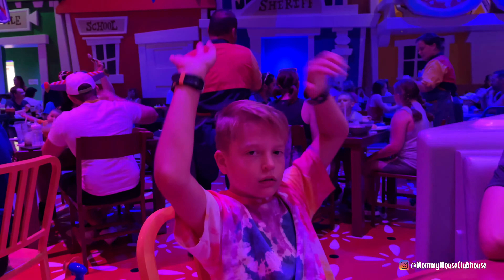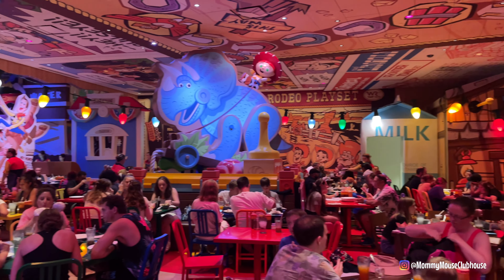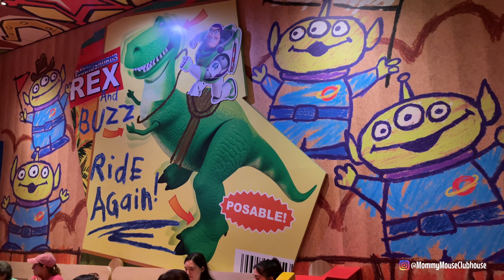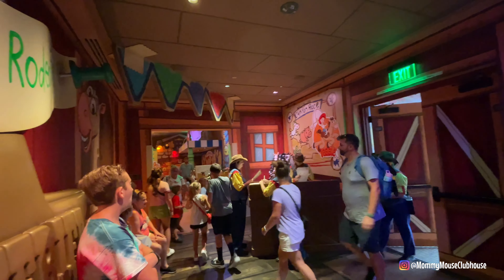If you want to check prices with Getaway Today, head to the description of this video for a special link and coupon code, or you can call them at 855-GETAWAY to get a free quote. Make sure to mention that Mommy Mouse Clubhouse sent you to get the best deals. Don't forget to subscribe for more Disney fun, and I'll see you next time.